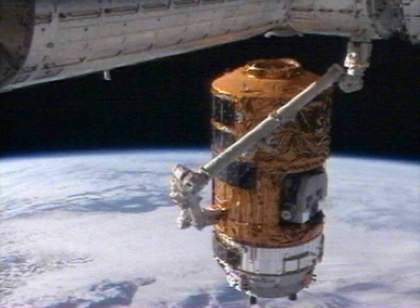Robert Thirsk then used Canadarm-2 to move HTV-1 to a ready-to-latch position over the Nadir CBM port of the Harmony module. It arrived at this position at 22:08 UTC, and by 22:12 four latches had engaged to hold it in place. Sixteen bolts were subsequently driven in to achieve a hard mate. It remained berthed at the station until October 30.